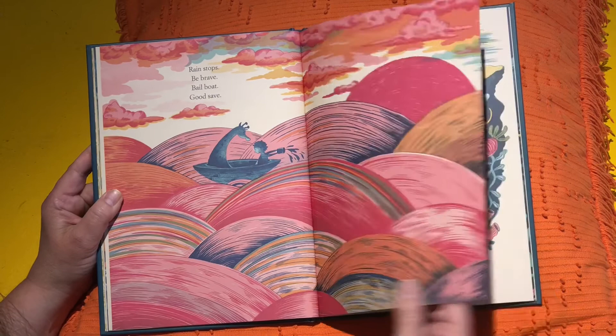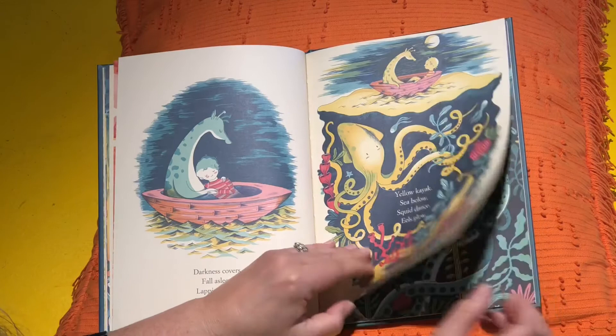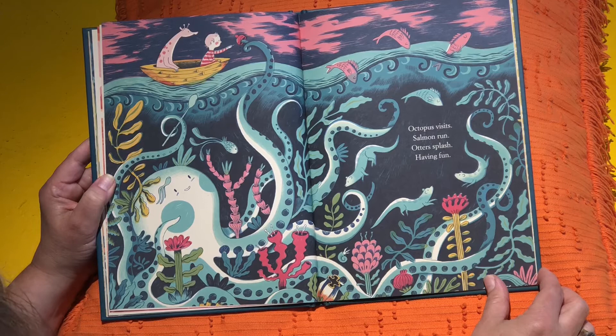Isn't that pretty? Darkness covers. Fall asleep. Lapping water. Dreaming deep. Yellow kayak. Sea below. Squid dance. Eels glow. Octopus visits. Salmon run. Otters splash. Having fun.